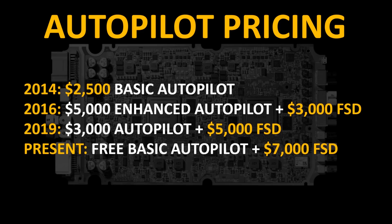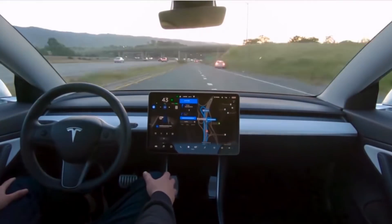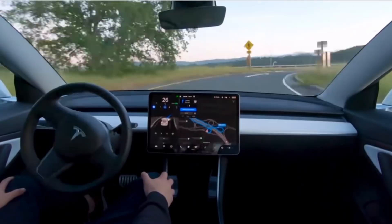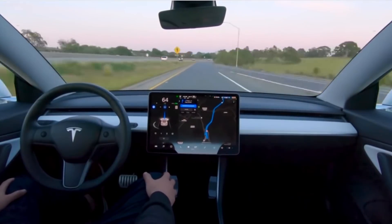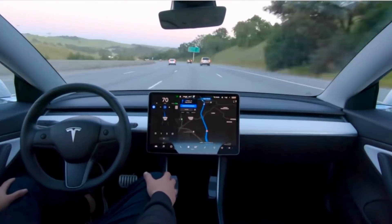The last thing I want to compare is the pricing for Autopilot. In 2014, Autopilot was launched as a tech package that cost $2,500 at the time of purchase. In 2016, this changed to $5,000 for Enhanced Autopilot and an additional $3,000 for future full self-driving features. In 2019, they changed this again to $3,000 for Basic Autopilot and an additional $5,000 for the future full self-driving package. Presently, Basic Autopilot is included as a standard feature, and the full self-driving package costs $7,000.